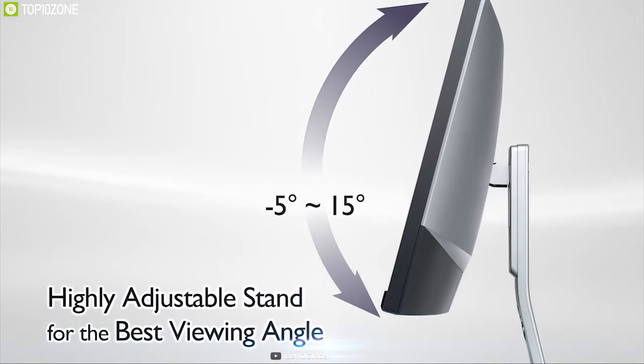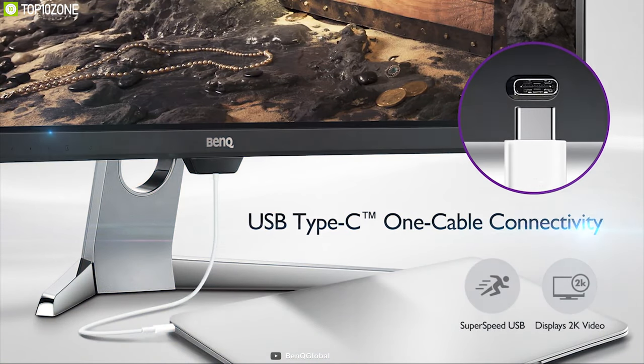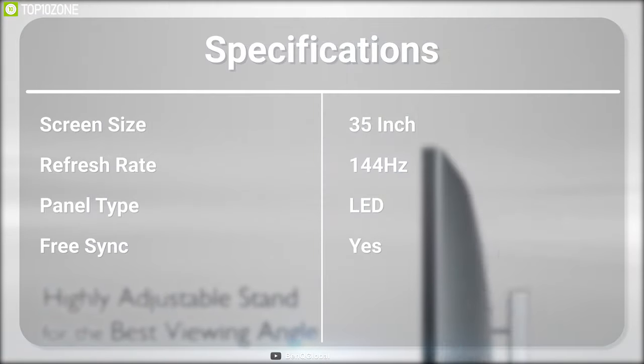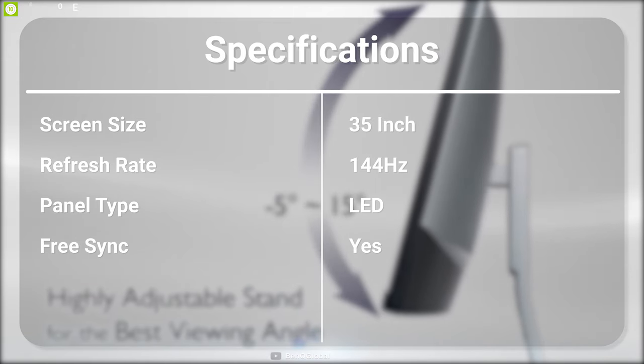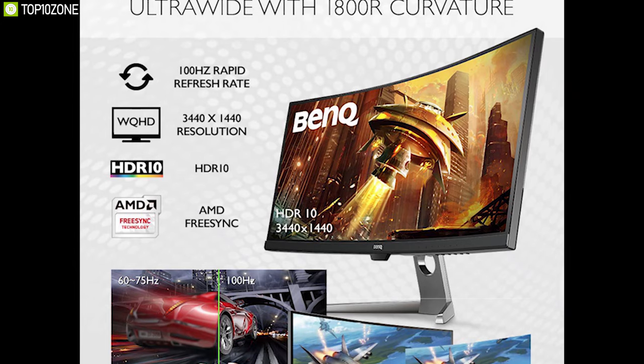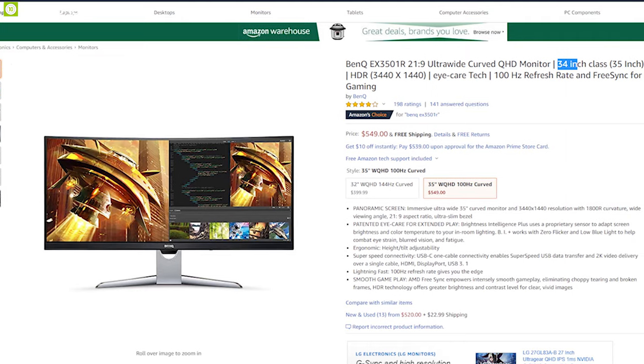It also offers a USB Type-C cable for fast data transfer and features HDMI, DisplayPort and USB 3.1 ports. Elevate your gaming experience with the BenQ EX3501R ultrawide curved monitor, available online.